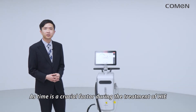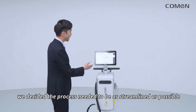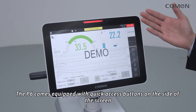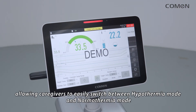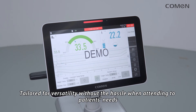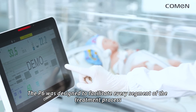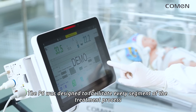As time is a crucial factor during the treatment of HIE, we decided the process should be as streamlined as possible. The P6 comes equipped with quick access buttons on the side of the screen, allowing caregivers to easily switch between hypothermia mode and normalthermia mode, tailored for versatility without a hassle when attending to patients' needs.